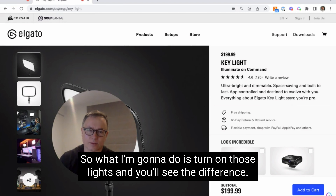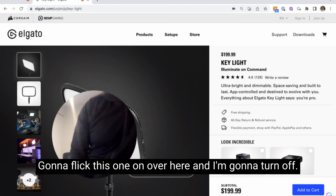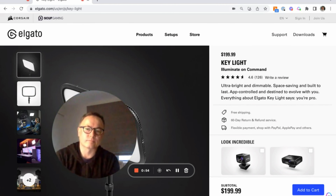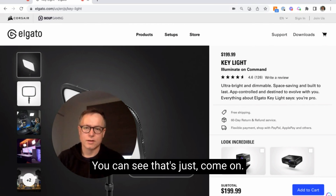I'm going to turn them on here — I can turn this one on with the desktop app, flip this one on over here, and then turn the main light off. There we go — the quality of lighting goes up a lot, you can see that's just come on.